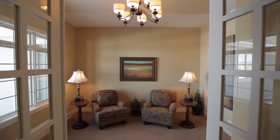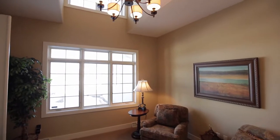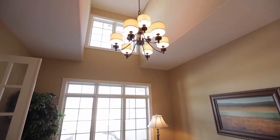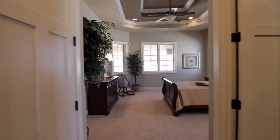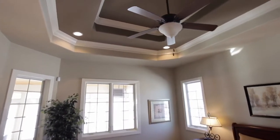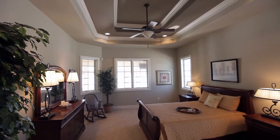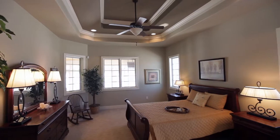The den is conveniently located off the front entry with double French doors and two-story windows, making it the perfect location for your office or guests. The timeless beauty continues into the large master suite with a double-step ceiling and crown molding detail. The master suite allows you to fully retreat in a traditional yet stylish manner.